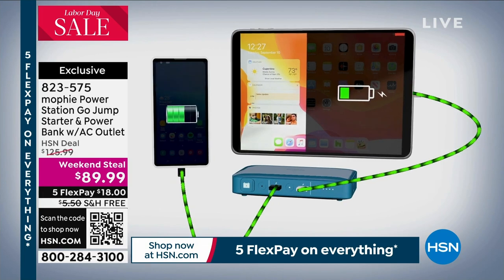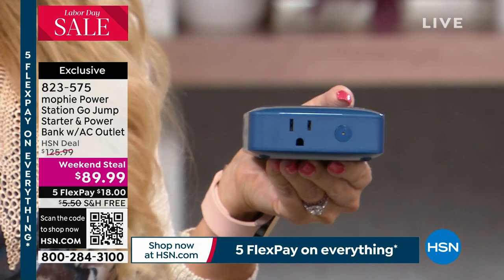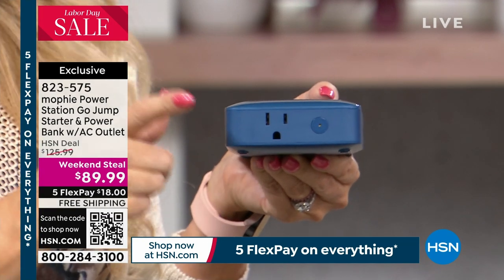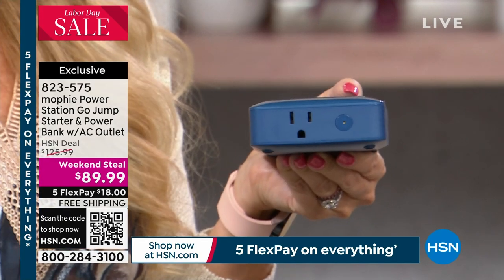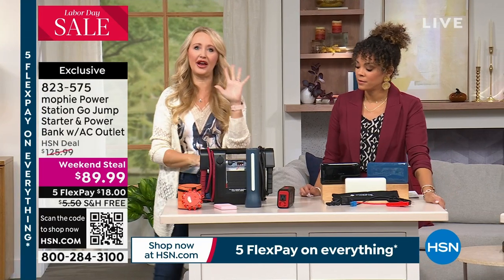The final feature is the built-in AC outlet — you can plug in your laptop to charge it in the car, or plug in a lamp. My son needs breathing treatments, and as an asthmatic during a power outage, this outlet is perfect for his nebulizer. Let me show you all the things this replaces, because this is a five-in-one — you'd have to buy all of these devices separately otherwise.